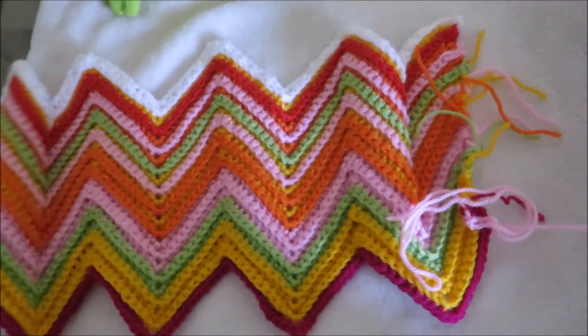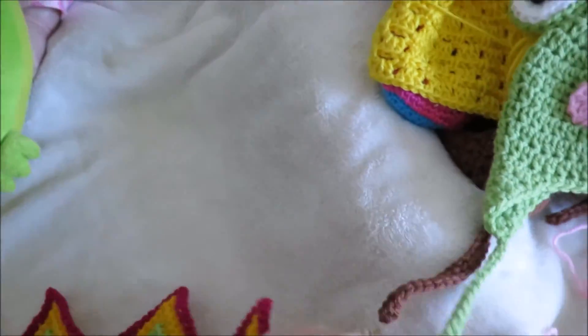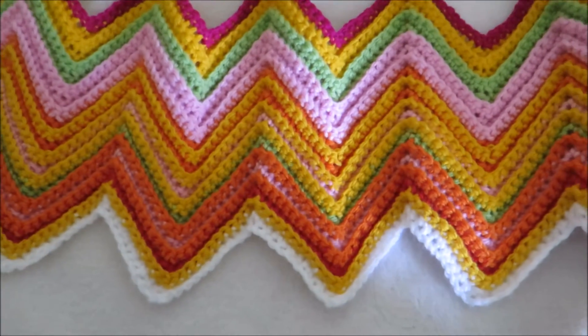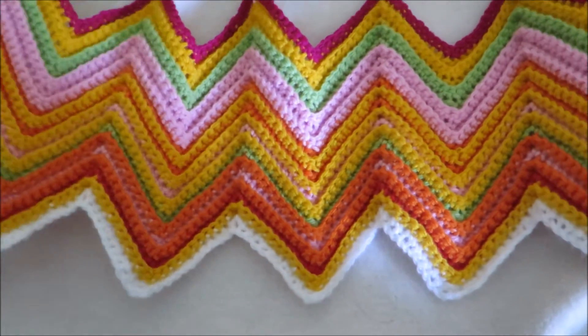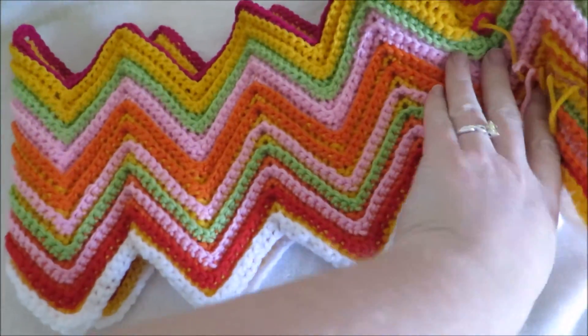This is my temperature blanket so far. Admittedly I have been very slack on catching up because I've been very busy. I'm going to do some of this tonight, but it's looking really really cool and I love how it can be two different sides.